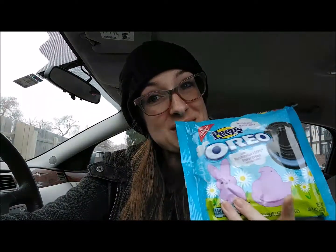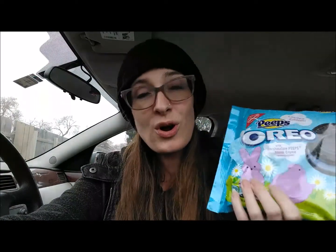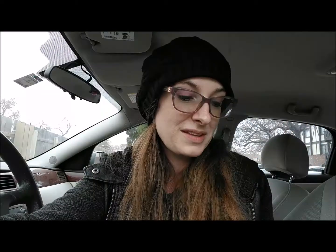Yes! Super excited about this. Spring is almost here, April is around the corner, with April comes Easter, and with Easter comes Peeps. So Oreo has bestowed upon us this limited edition Peep — this Peepy Oreo deliciousness.